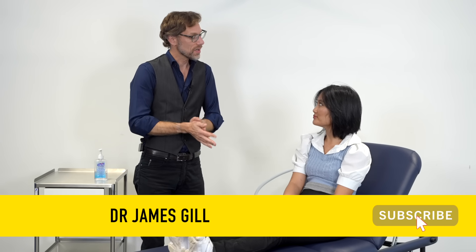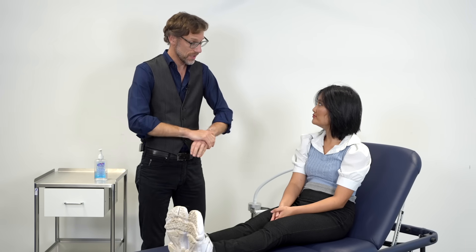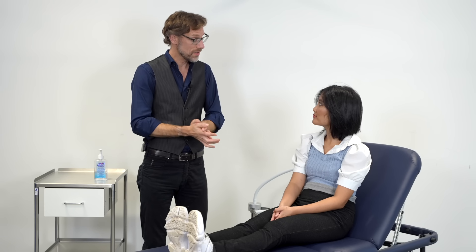Hello, my name is Dr. Gill. I've been asked to do an examination of your neck blood vessels today, specifically the JVP, the jugular venous pulsation. Before we start, can I please confirm your name and date of birth?